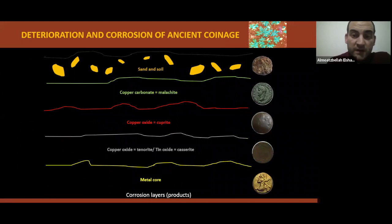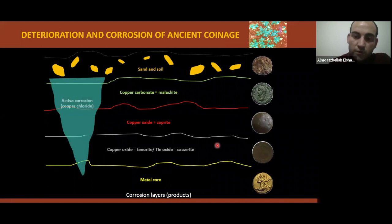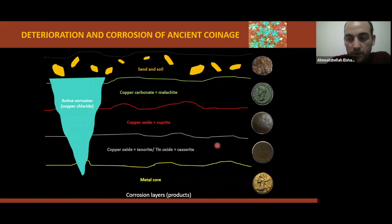In the schematic figure of typical corrosion products of bronze coins, you can see the metal core, the oxide layers, and carbonates. In high relative humidity, active corrosion will be formed. We'll discuss active corrosion in more detail later.